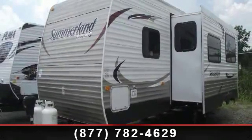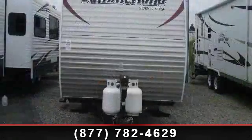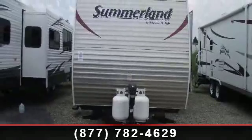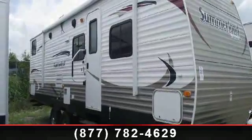Travel in style with this 2013 Keystone Springdale 298BHSSR. If you are looking for an RV with quality construction and ease of towing, this may be the one. Perfect for vacationing, adventuring or just relaxing, this travel trailer awaits you.